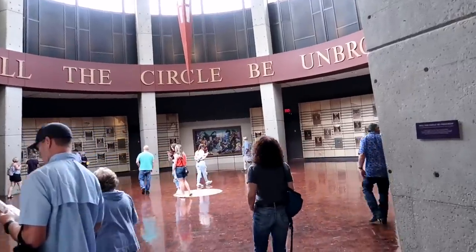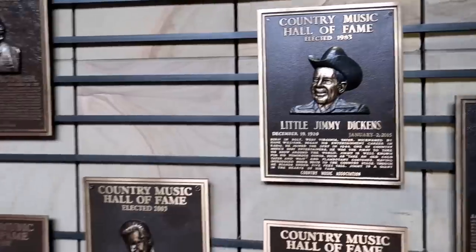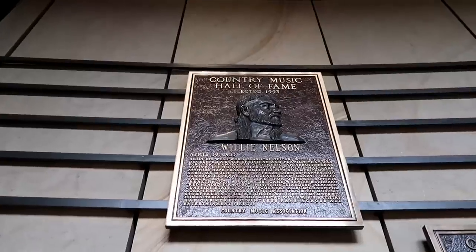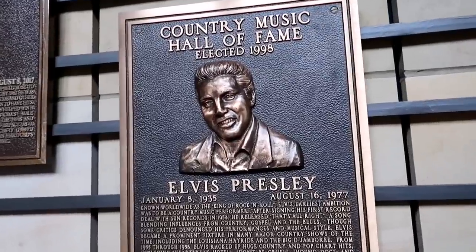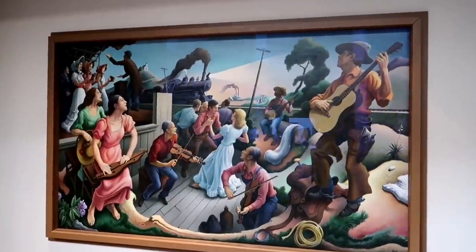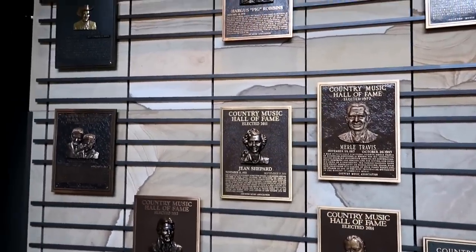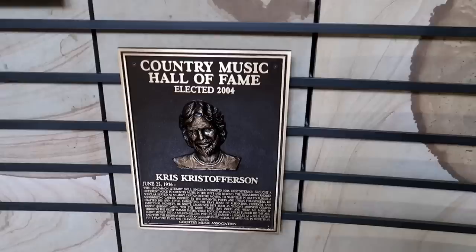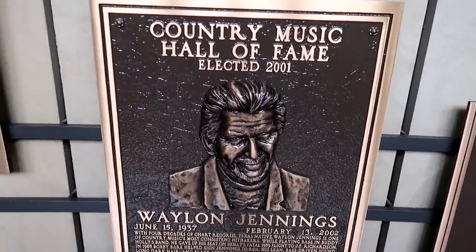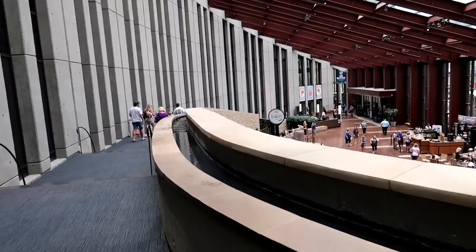Now let's check out the rotunda and then we're going to head out of here. You've got Dolly Parton right there, Little Jimmy, Porter Wagoner, Sam Phillips, and Johnny and Loretta. There's Willie, good old Buck, Elvis of course and the Jordanaires, and Patsy. I want to see Waylon before we take off and I don't see him yet. I see Tex Ritter — all the Highwaymen so far but Waylon. Oh, I missed him — there he is. I say you gotta have him in here.